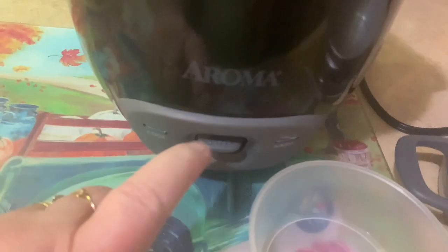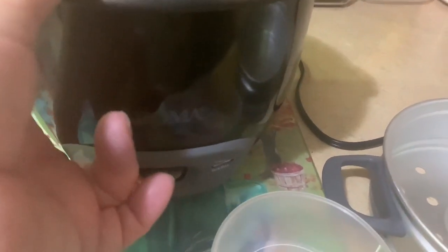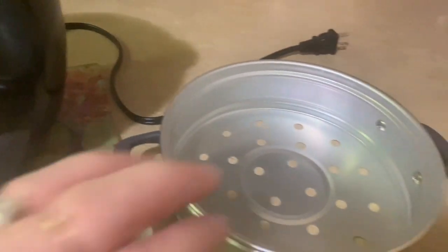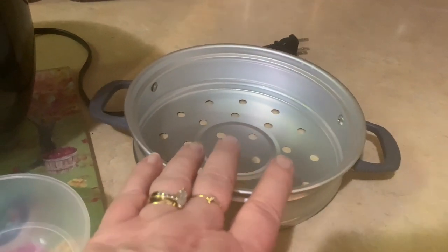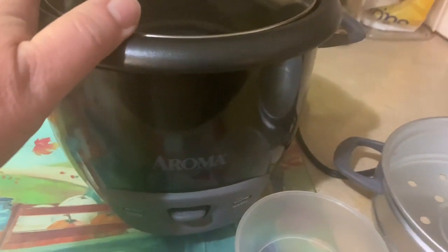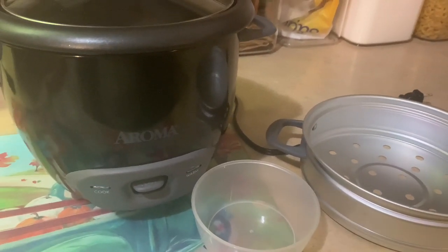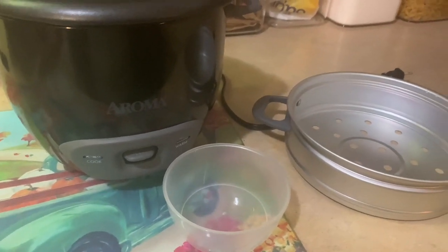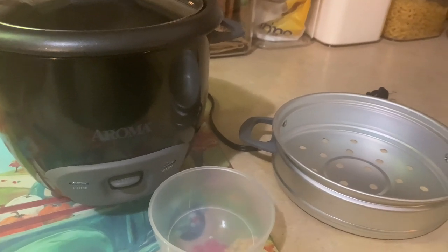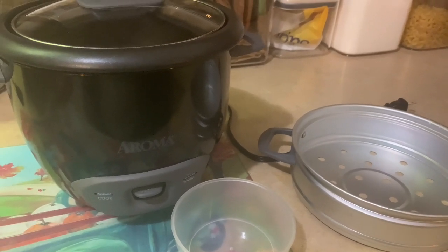I turn it on and when it's done, it shows cooking here and then automatically goes to warm. Then when I'm done, I just turn that button off. This part is for making hard-boiled eggs and steaming vegetables, which I haven't done yet. I want to take you on a little tour when I do make some rice just to show you how it works. I've made rice and oatmeal — three cups to three cups of water comes out perfect. I also want to learn how to do hard-boiled eggs, and I hear you can make pancakes, do some baking, and even cook chicken in here.